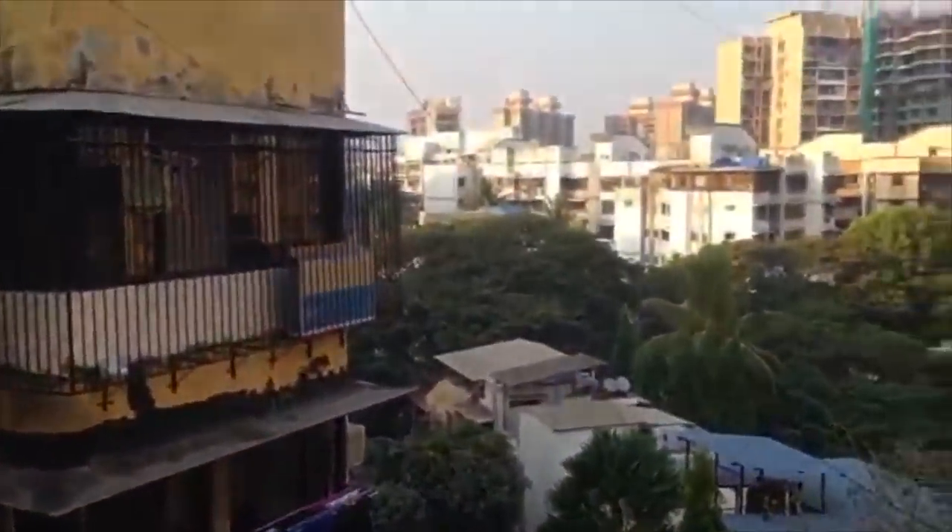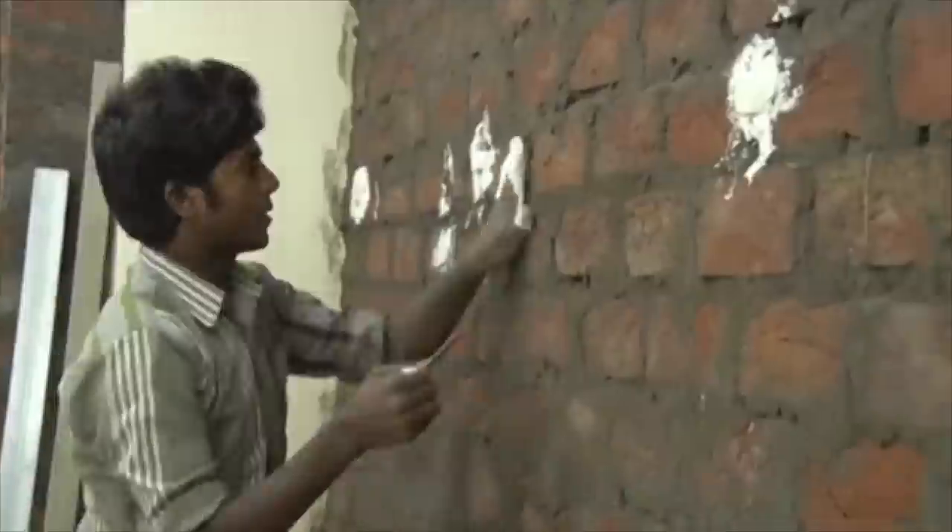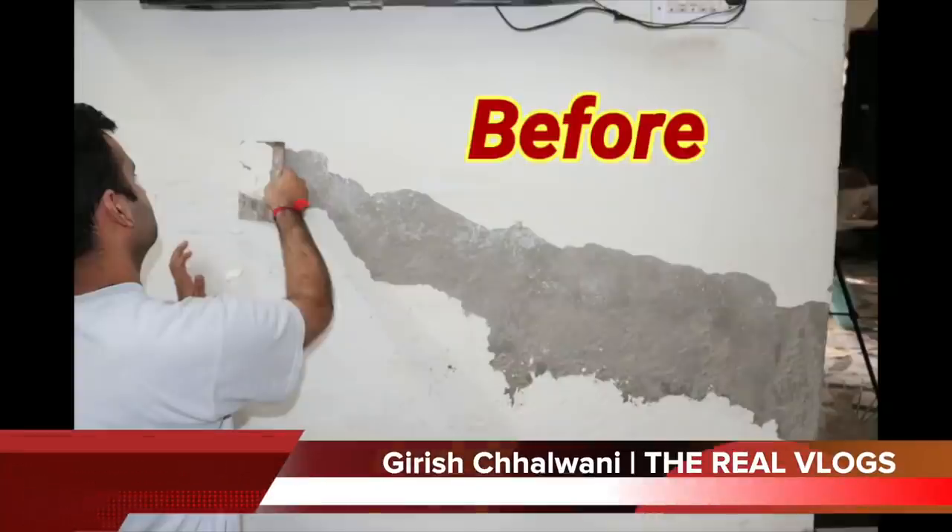In buildings that are 30 to 40 years old, the biggest problem is leakage. Solving this problem is very necessary — you can't fix it 100%, but repairing it is essential. You can use a proper gypsum wall after waterproofing, and you can use wallpaper — it will look a little better.